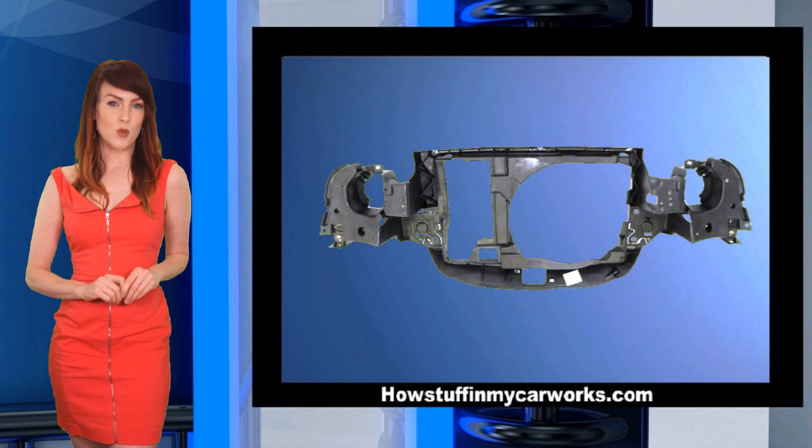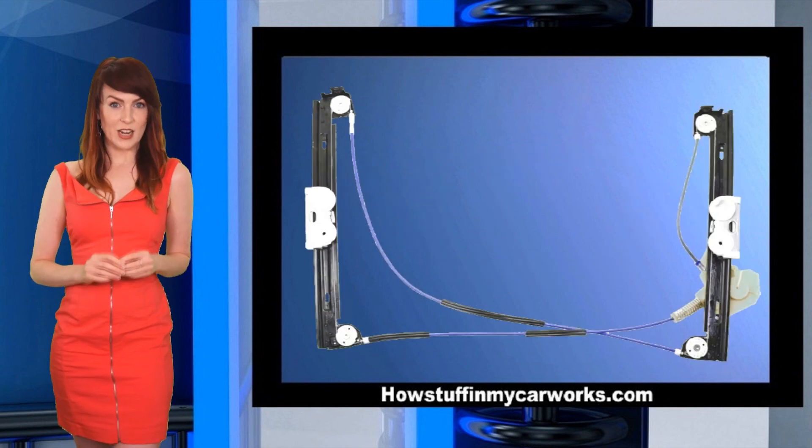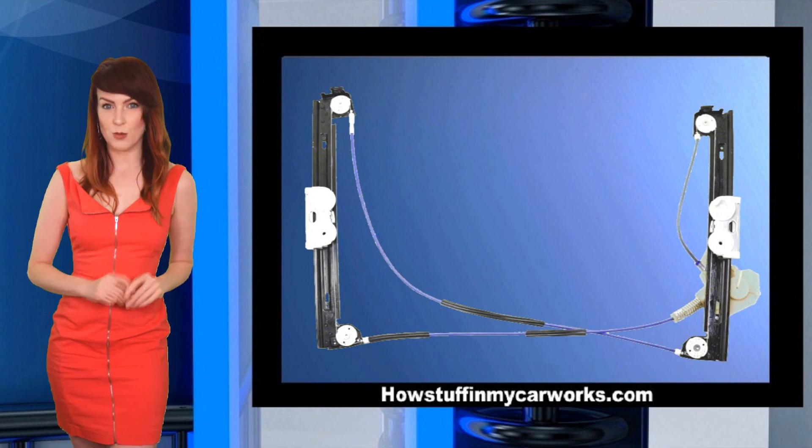Number 6. Plastic radiator supports tend to break easily. Number 7. Window regulators tend to malfunction often. The windows won't roll up or down when this happens.